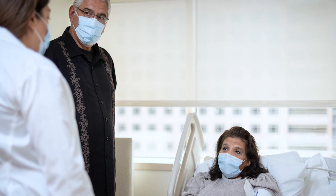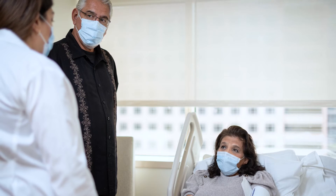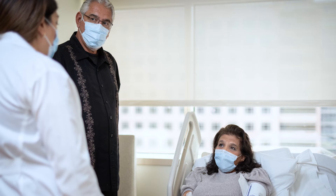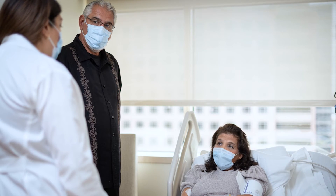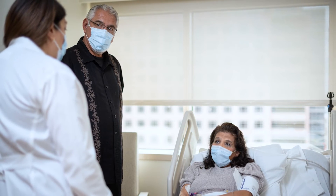If you receive CAR T-cell therapy as an inpatient, the care team recommends a caregiver stay with you in the hospital after you receive the CAR T-cells. If you receive CAR T-cell therapy as an outpatient or if you are discharged from the hospital, you must have a caregiver with you at all times during the first four weeks after receiving CAR T-cells.